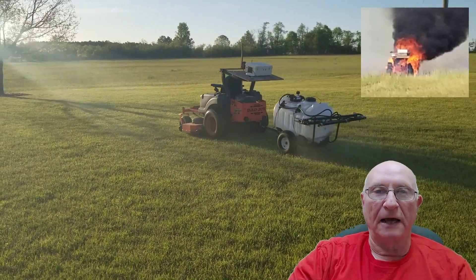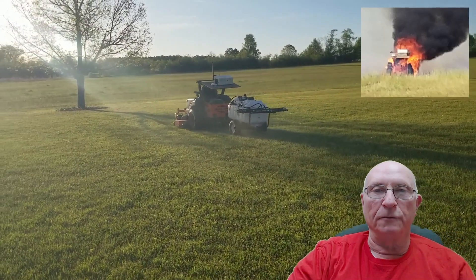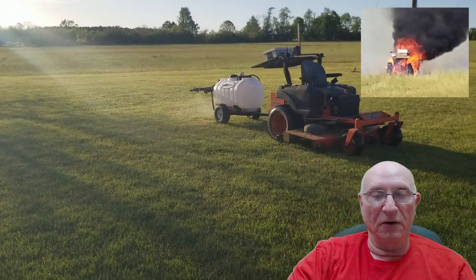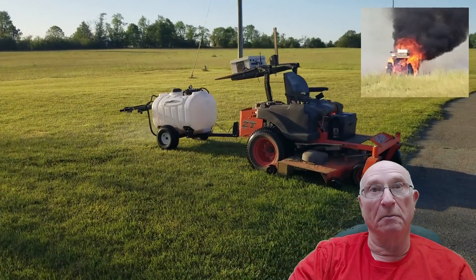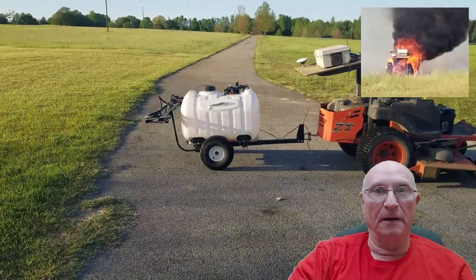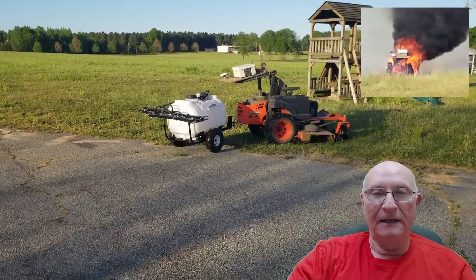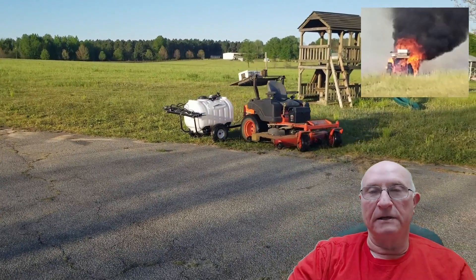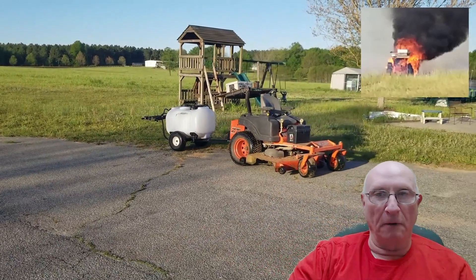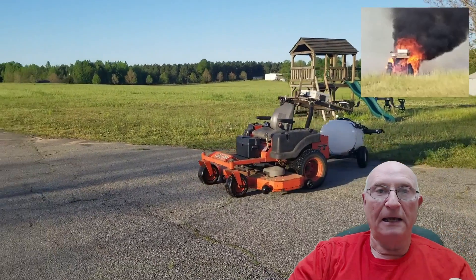That fire occurred on May 2nd, 2022, and I wanted to do some kind of really grand video about it — maybe make it funny or sad, or some of both. No one was hurt, and it didn't really bother me that much that the mower burned up. It wasn't like a family member or pet, just a piece of equipment that cost some money, but had a lot of work and fun involved in it. So I'm just going to explain what happened and show you some video and pictures that mostly my wife shot.